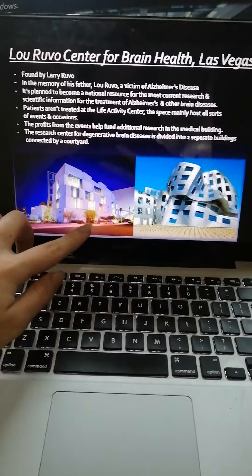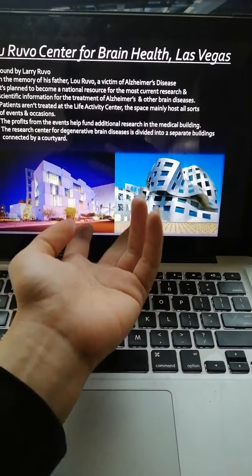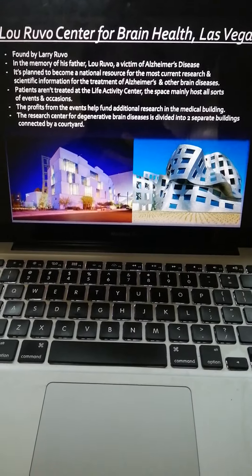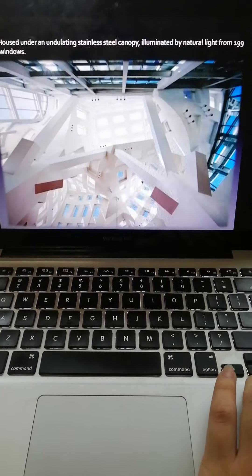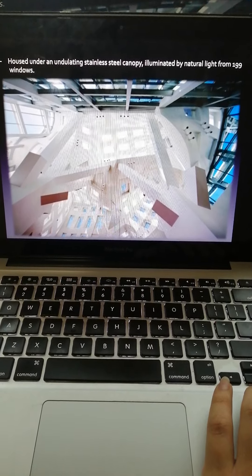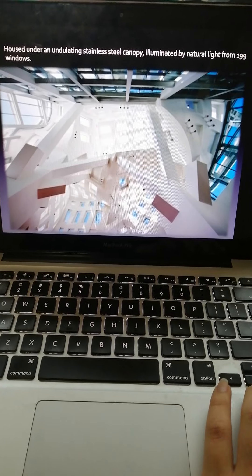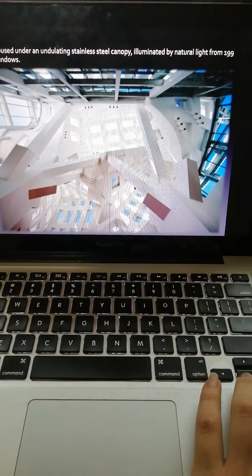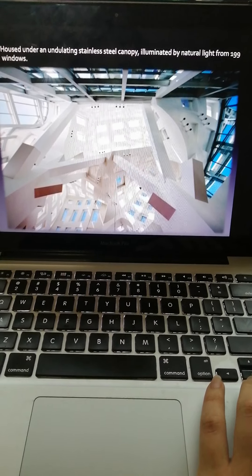As you can see, this and this is the same building but it's totally different — it looks different. I was really amazed by the design. This is the interior of the building. It's housed under an undulating stainless steel canopy illuminated by natural light from 199 windows.